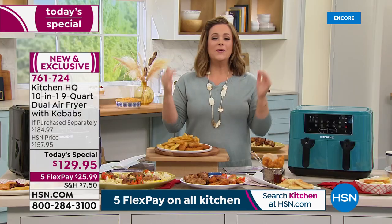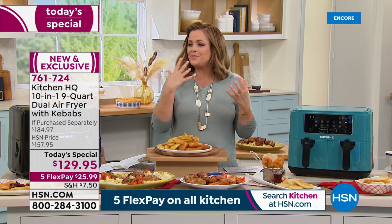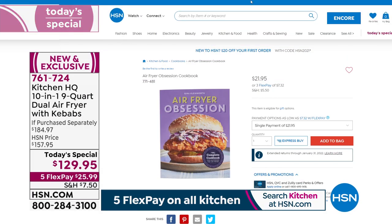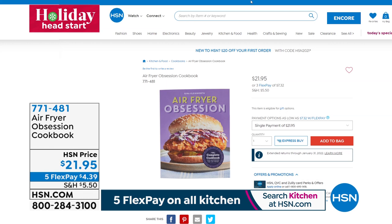All the delicious flavors, all the crispy crunch, all the textures — without all the oil and without all the guilt. Largest capacity at the lowest price we've ever done — our best value of the day. The Air Fryer Obsession Cookbook is $4.39 — 210 pages of inspiration covering breakfast, lunch, dinner, and desserts, including foods you'd never consider air frying. Item number 771-481.